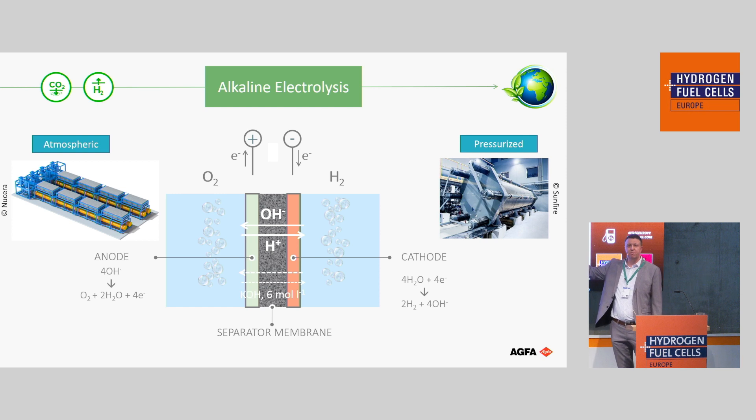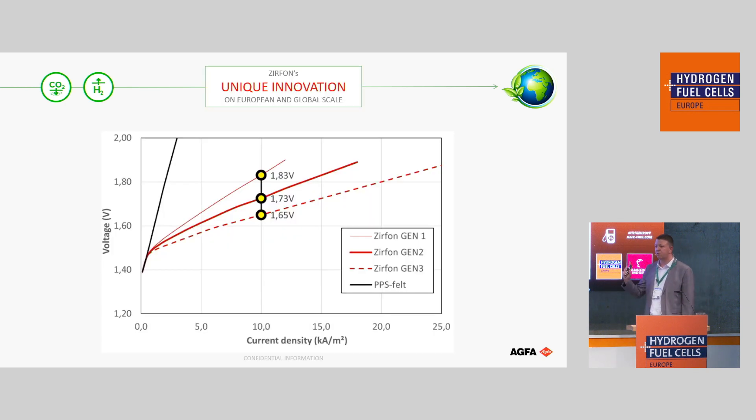Zirfon can be used either atmospheric or pressurized. You see here the anode, cathode, and a porous separator in between. The KOH solution can flow over — 30% KOH at 90 degrees — and the membrane can withstand that without a problem, but the gases you produce cannot cross over. You get good ionic conductivity. It's completely different from what you see with a PEM electrolyzer — it's a porous separator, but one which allows high performance, as you can see here.